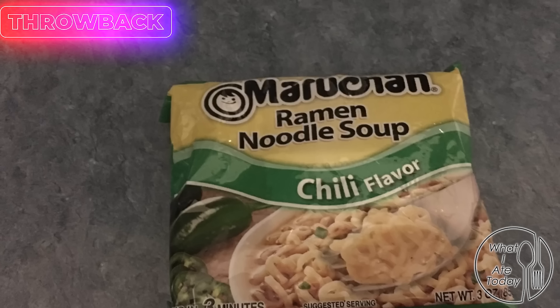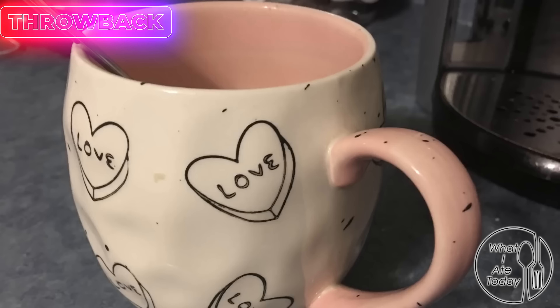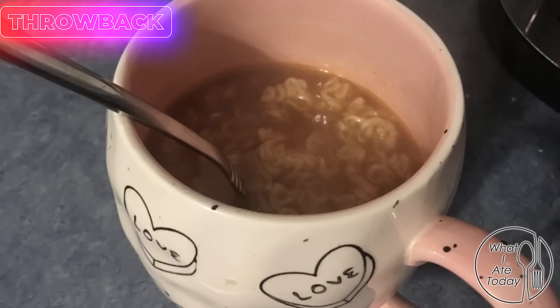I got hungry for something salty so I had a chili flavor ramen noodle — this is one of my favorites, it's super good, totally unhealthy. I crunch mine up and I cook mine on the stove. I've been liking my soups and chilies in mugs — I know that might be weird — but here is the completed dish. It was really soothing on this cold snowy night.